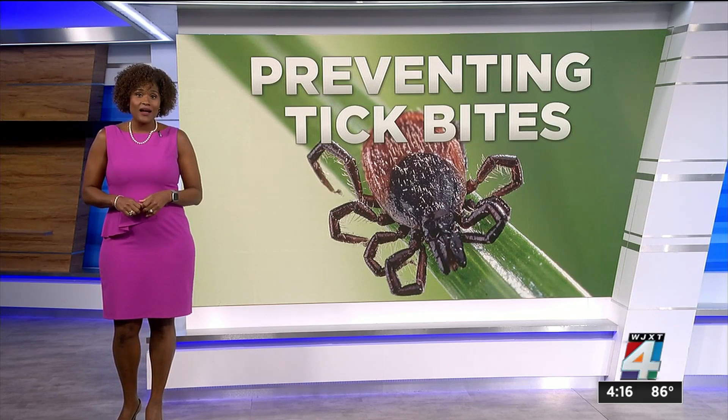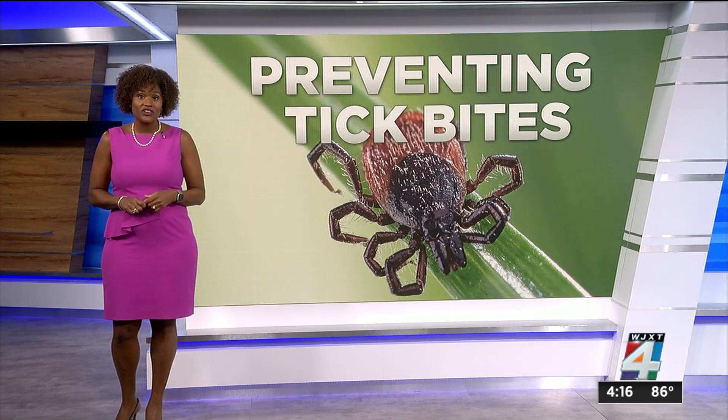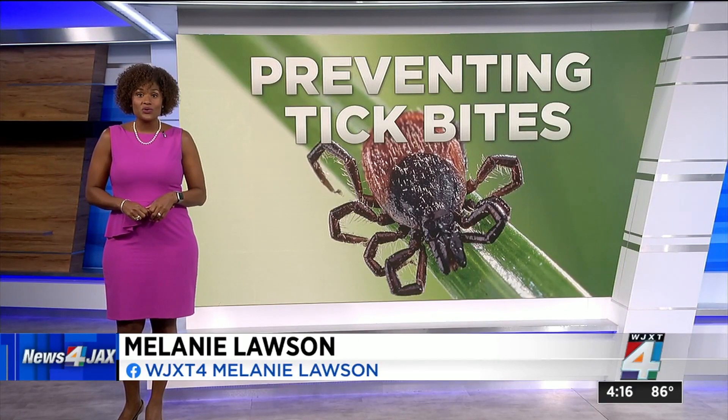Consumer Reports tried out some of the top repellents, and they have found a step-by-step guide for pet protection that we have posted on our website, newsforjacks.com. Melanie Lawson, Channel 4, The Local Station.